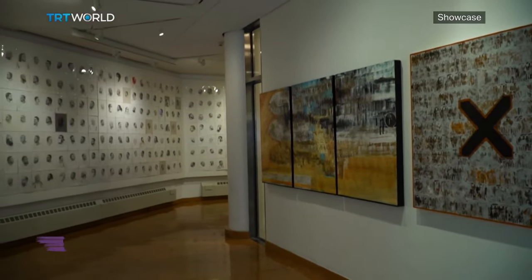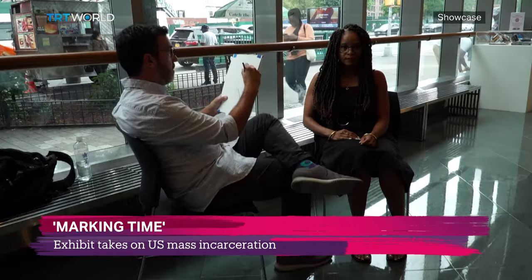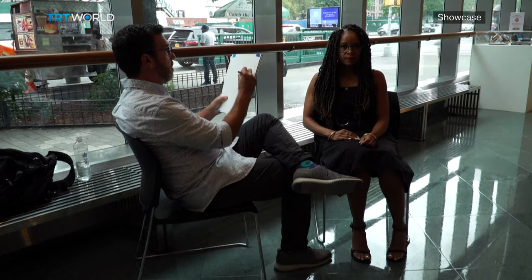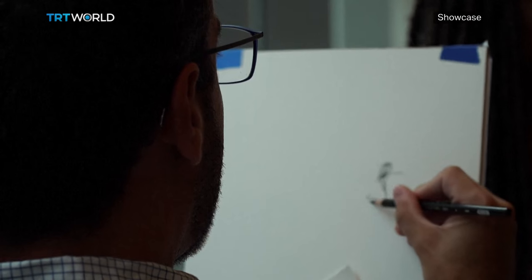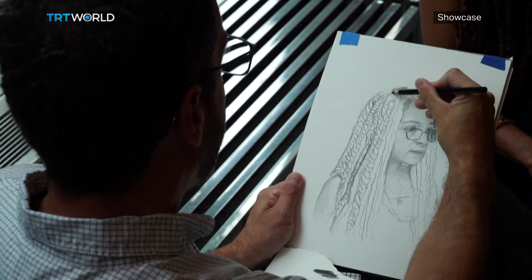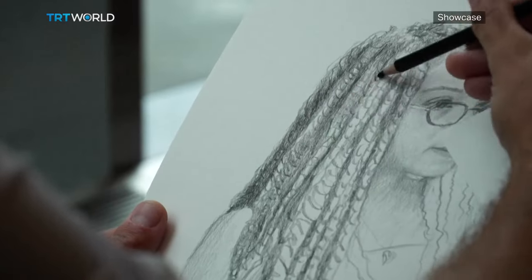Marking Time: Art in the Age of Mass Incarceration tackles hyper-incarceration in the United States. The curator of the exhibit, Nicole Fleetwood, started the project as a way to process and grieve the incarceration of her loved ones. Some of them did not survive and some are still serving time.